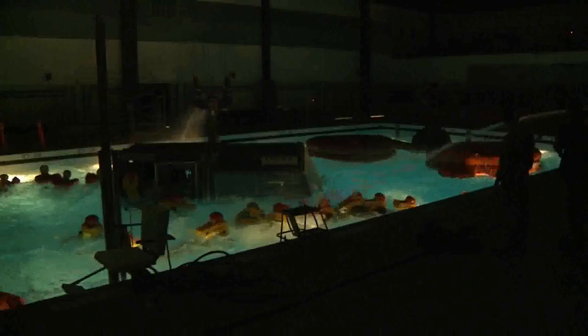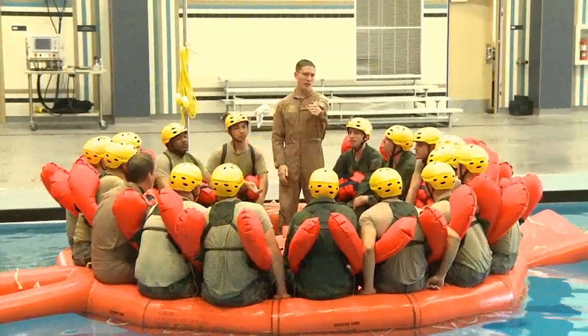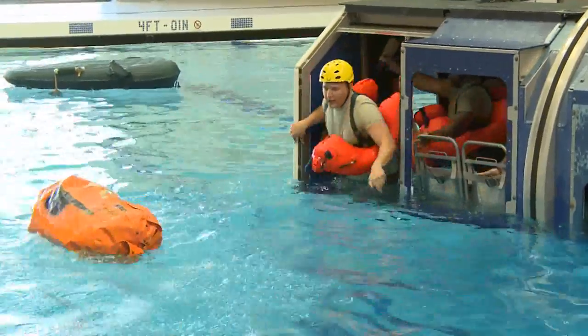SV-90 specifically is designed to prepare air crew for a ditching at sea — specifically a non-parachuting ditching at sea. Over two days we try to prepare them as best possible by getting them familiar with rafts, familiar with getting to a raft, and of course egressing from the aircraft.